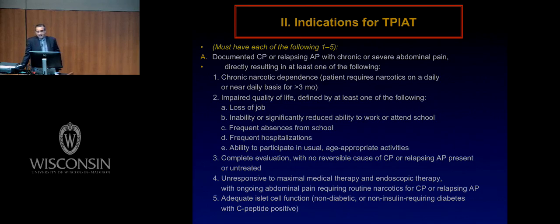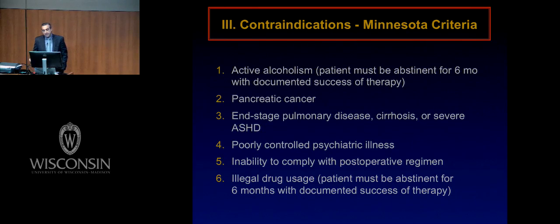We must document that patients have adequate islet cell function because that is what we are targeting here — to preserve islet mass. Patients must not have any of the following contraindications: active alcoholism; pancreatic cancer, although there is a trial currently in Germany where such patients are being considered for islet autotransplantation; end-stage pulmonary disease such as cystic fibrosis; severe atherosclerotic disease; poorly controlled psychiatric illness; inability to comply with postoperative regimen; or illegal drug abuse. Those are contraindications for autotransplantation.